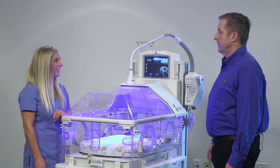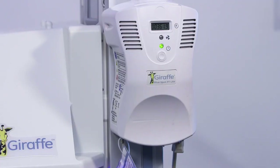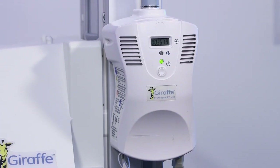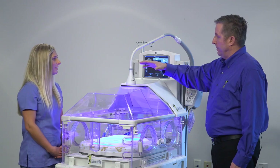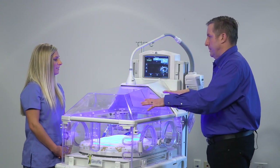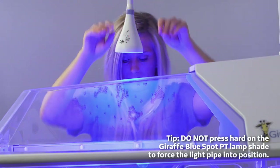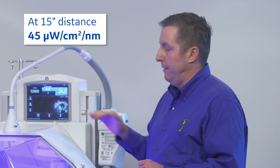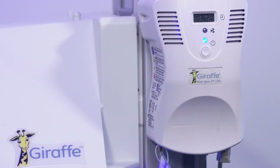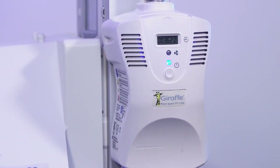Dave, can you tell us about the design? The way the Giraffe Blue Spot is designed is that there's an LED light source inside the box and we pipe the light down this fiber optic light pipe through a lens that spreads the light evenly over the surface. So you can have a very small lamp head that provides intensive phototherapy as high as 45 microwatts per centimeter squared per nanometer at 15 inches, but it's not obstructing the bed or the caregiver as much because the LED power source is off and away to the side.